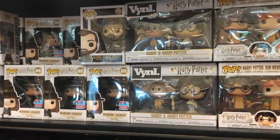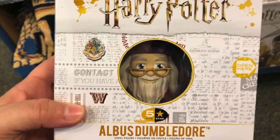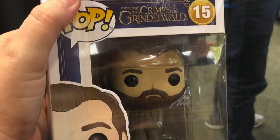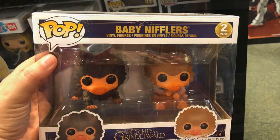So much Funko — Funko Pops, Dorbs, Vinyl, Funko Five Stars, they're all here and they're all great. They're all between about $9.95 and $14.95, somewhere in there. And the Niffler Babies are $19.95.